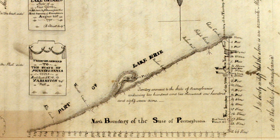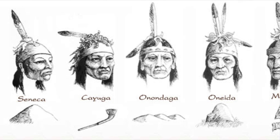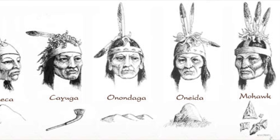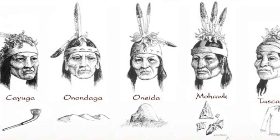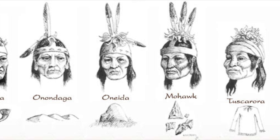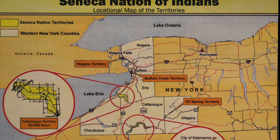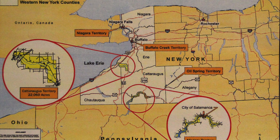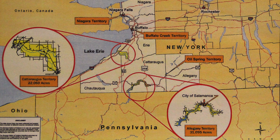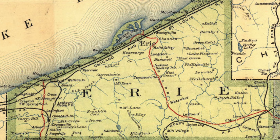The six nations of the Iroquois Confederacy released the land to Pennsylvania in January 1789 for payments of $2,000 from Pennsylvania and $1,200 from the federal government. The Seneca Nation separately settled land claims against Pennsylvania in February 1791 for the sum of $800. Today, the Erie Triangle land makes up a large portion of present-day Erie County, Pennsylvania.